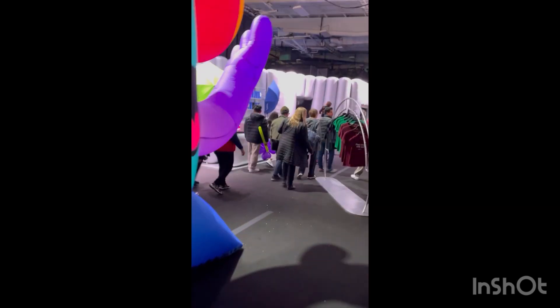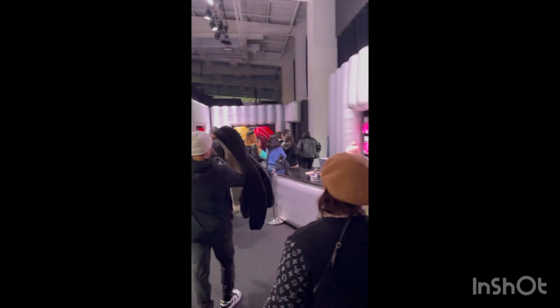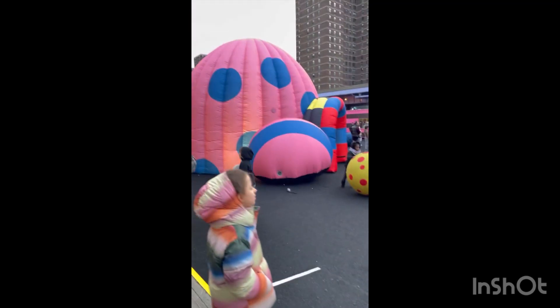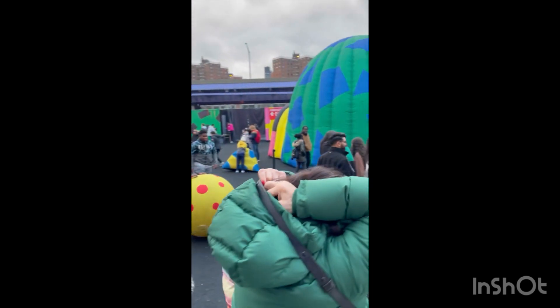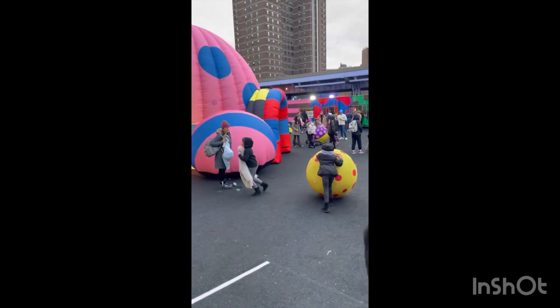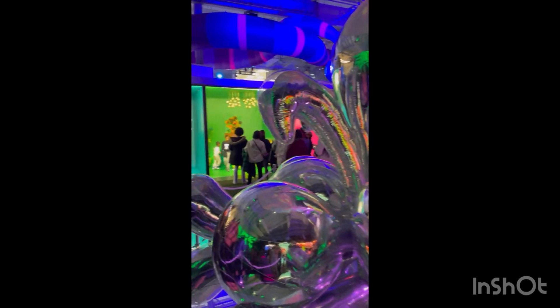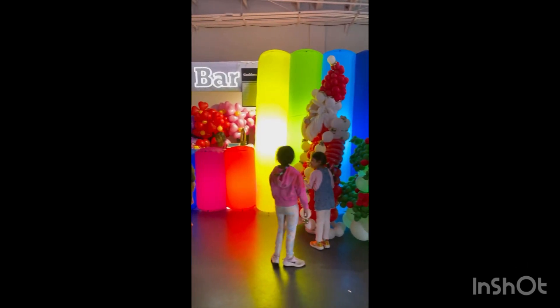It has a lot of hype and clout on Instagram, so I just wanted to see what it was about. Balloons are so intriguing and they're great decorations and can be used for bouncy material. This museum is for kids, parents, and families — listen up, this is the perfect museum to take your children to. What we just saw was the bounce house area, which is very much for kids. There's also a food area, a flower bar area, and a gift shop.